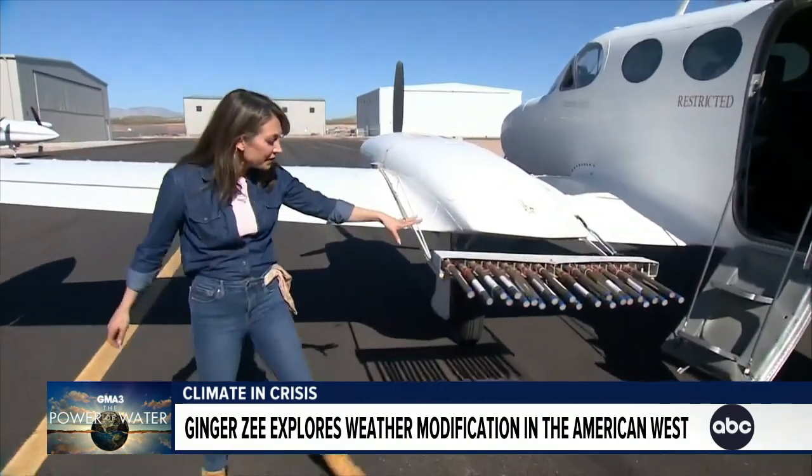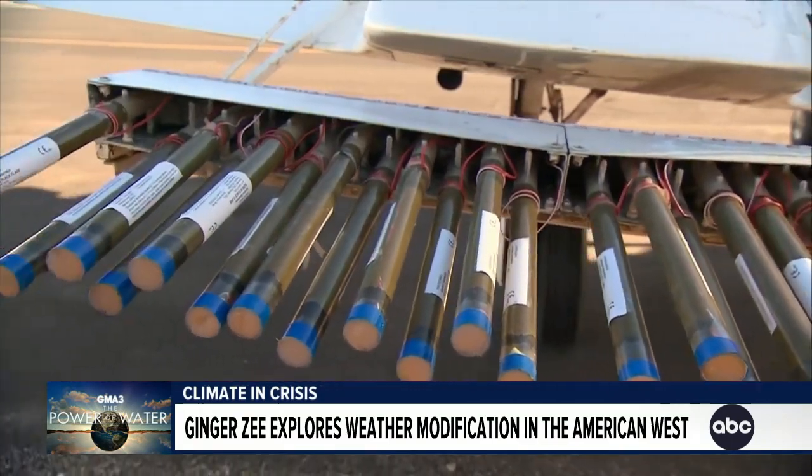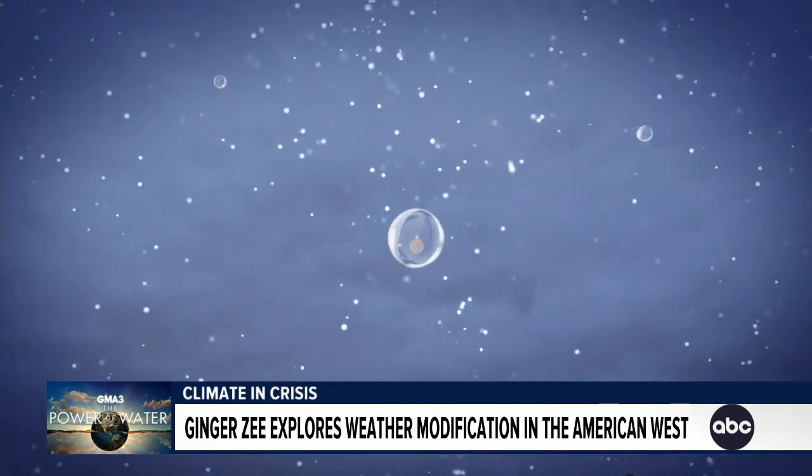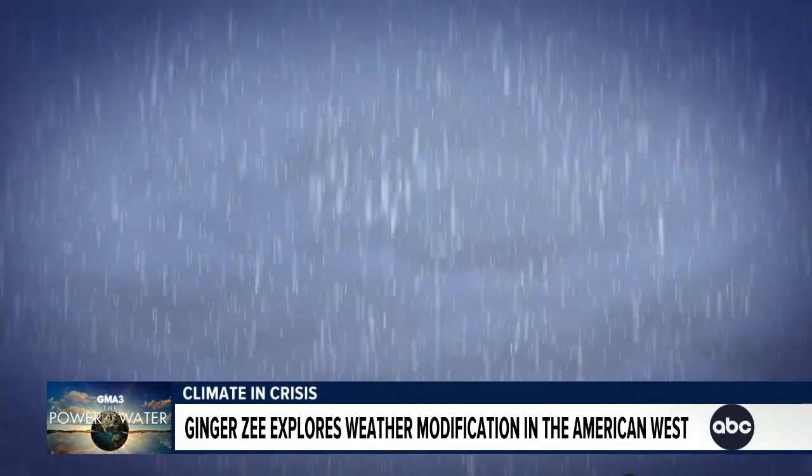Like this one in Utah, where they take planes with flares attached. They fly right into the storm and send microscopic particles into the cloud — particles that act like magnets for water droplets, bonding together until they are heavy enough to fall to the ground as rain or snow.